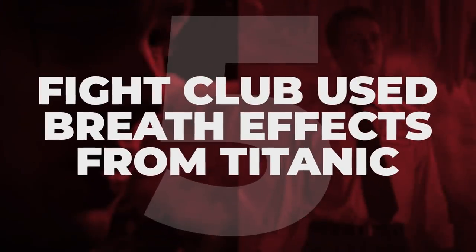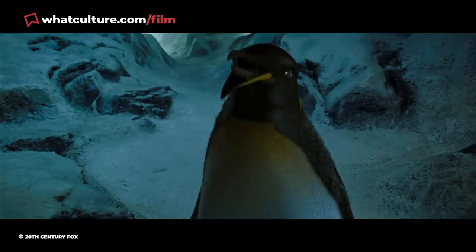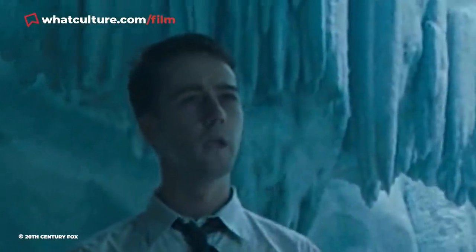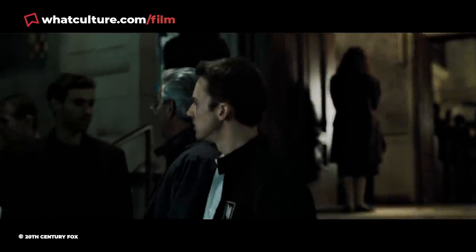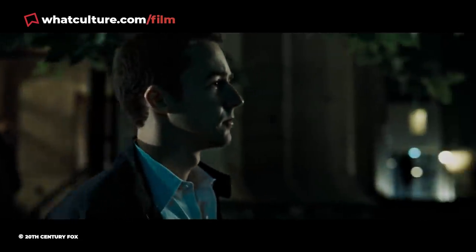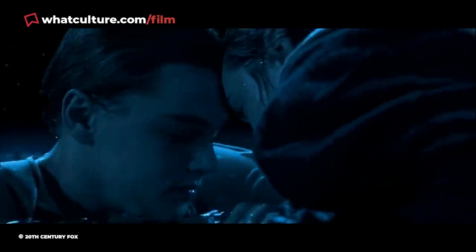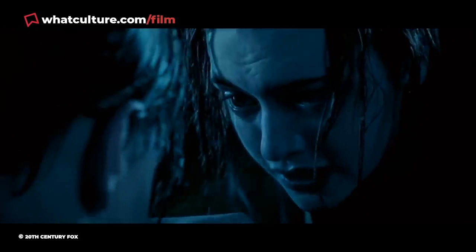Number 5: Fight Club used breath effects from Titanic. This is where recycled film effects get creative, and if anybody's going to do it, you'd trust David Fincher. In Fight Club, the narrator imagines himself entering an icy cave and discovering his power animal — a CGI penguin that tells him to slide. The narrator's icy breath is visible throughout, and while you might assume the VFX-heavy film concocted it from scratch, this isn't true. The recently defunct Blue Sky Studios, who created the Ice Age films, worked on both Fight Club and James Cameron's Titanic. For Titanic they created bespoke breath effects for when Jack and Rose are out on the water, and these were reused in the Fight Club scene, with the same animations imported, manipulated, and tracked onto Edward Norton. While some reports claim Leo DiCaprio's own breath was replicated, this hasn't been officially confirmed, but the breath elements were indeed recycled.